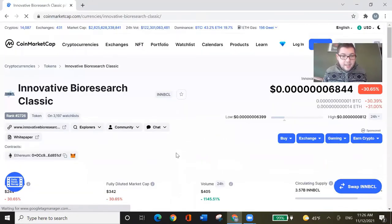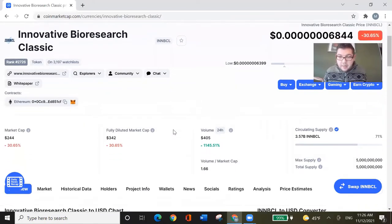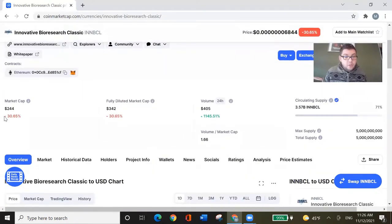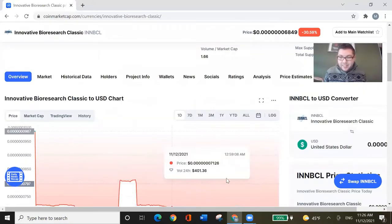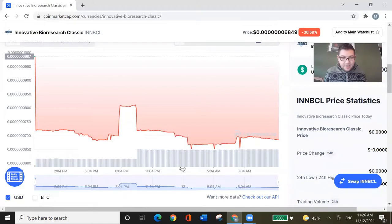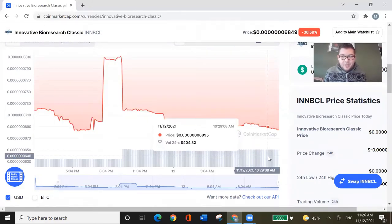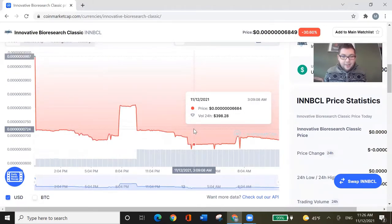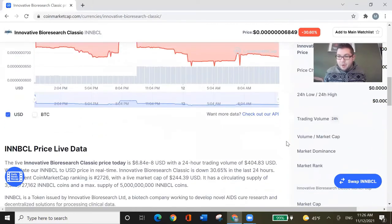Let's dig in a little bit. The coin has a market capitalization of 244 US dollars and it's down 30% — that's interesting. There was trading volume, I guess mainly from selling of the coin. It went down quite significantly over the last 24 hours, as we can see here. However, it is also quite volatile for such a small market capitalization.